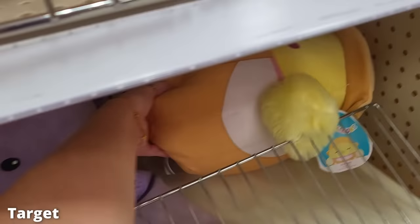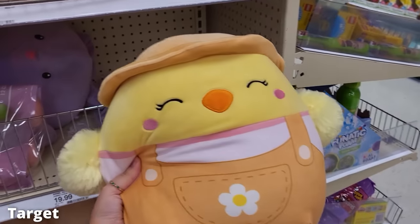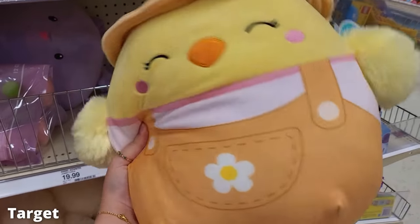The last store of this video — I found the big version of my little chick that I got. I didn't get her, but she is very very cute. So that's all the squish hunting I got done.